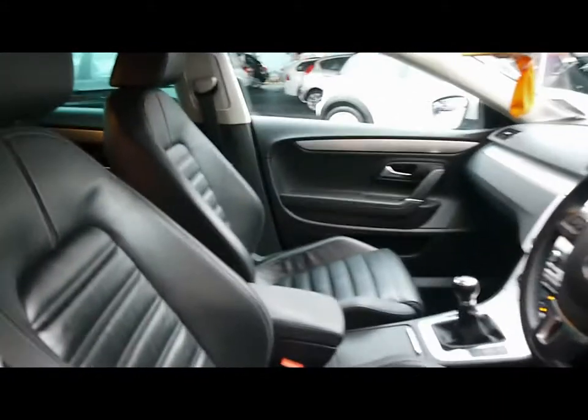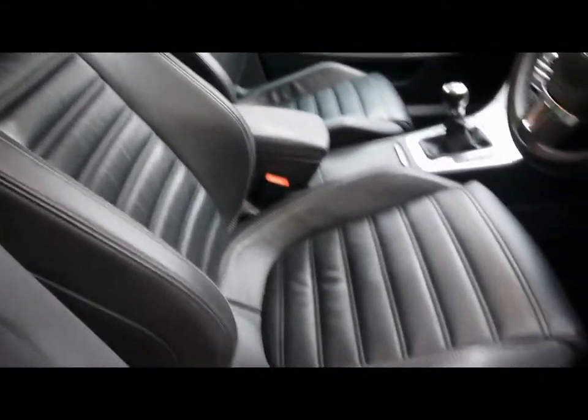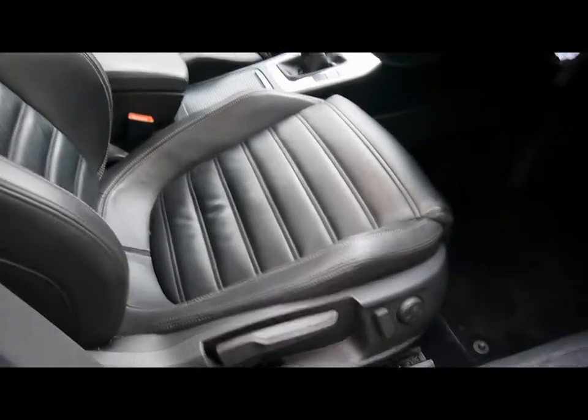Inside the car we have full black leather upholstery with white stitching and isofix child seat supports. No rips, tears or stains to any of the seats front or back. Both front seats are sport seats and heated, and the driver's seat is electrically adjustable with lumbar support.